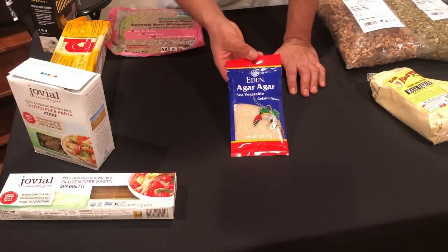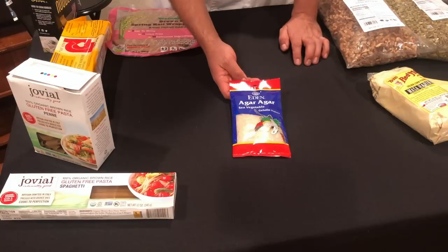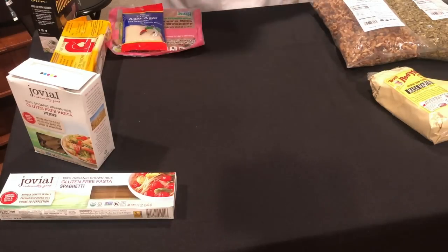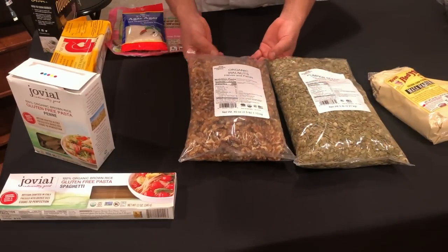Moving on to another sort of Asian product that we use — this is something we use for most of our desserts, which is agar agar flakes. This acts like a gelatin but does not come from chicken hooves, lips, or veal bones. It's a seaweed product that acts just like gelatin, so we use this a lot for our desserts here at True North.